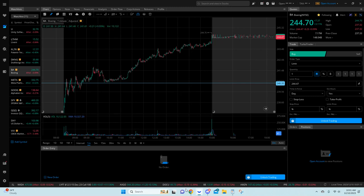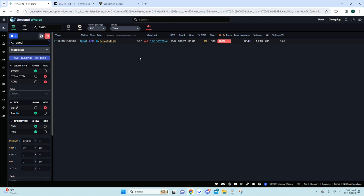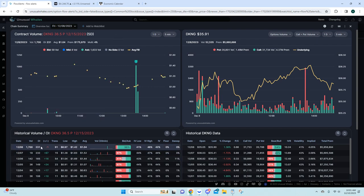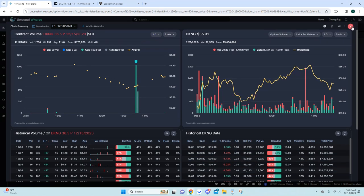Moving on to DraftKings. We had a repeated hit on the 12/15 36.5 puts. You can see the clear entry on the flow — ask side volume here, not a lot of bid side. This will be an easier one to see how much of that volume turns into open interest. Looking at the overall flow, it's leaning more bullish, but that doesn't always mean it's going to go up.